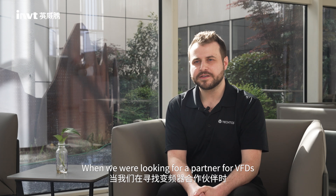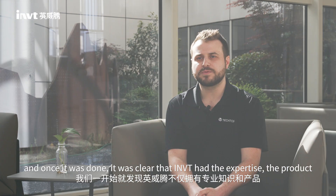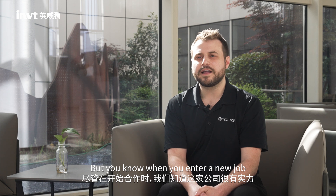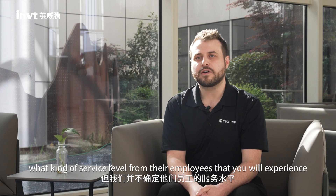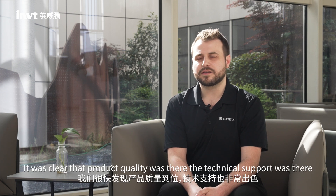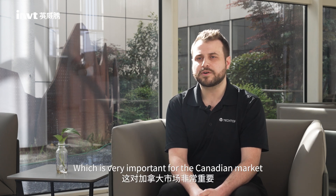When we were looking for a partner for VFDs, the timing was great for INVT and TechTop Canada to meet. And once it was done, it was clear that INVT had the expertise, the product, and was a very serious company. But when you enter a new relationship, even though you know the company is serious, you never know what kind of employees or colleagues you're going to run into. So after some installations, it was clear that the product quality was there, the technical support was there. And it was amazing to see the willingness of INVT to help us develop product for 600 volts, which is very important for the Canadian market.